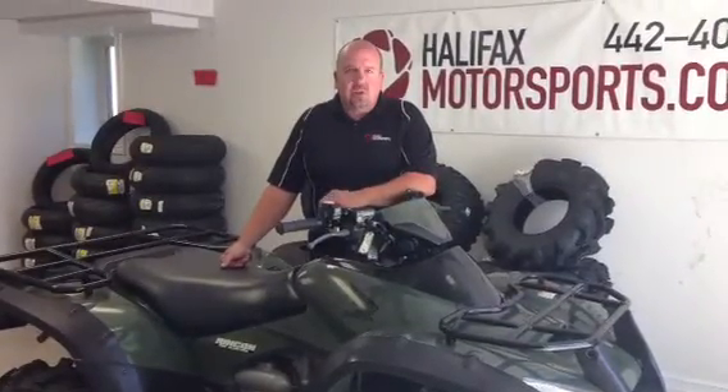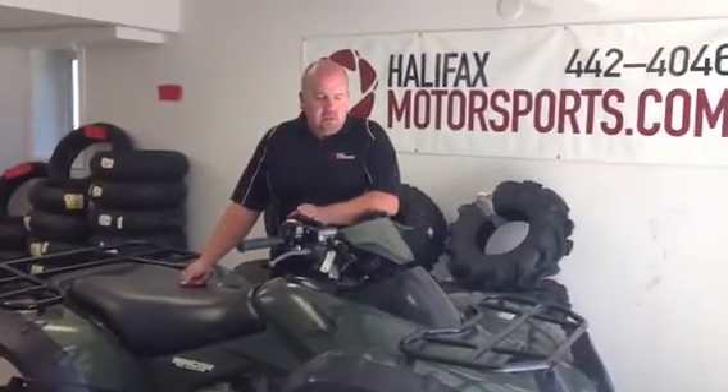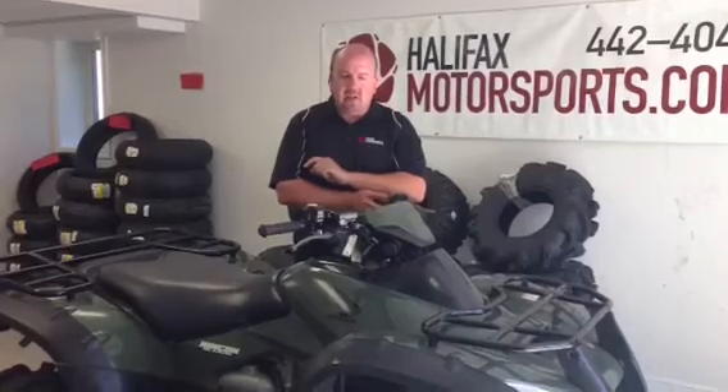It is Honda's top model when it comes to their ATV line. You can switch in and out of two and four wheel drive. You can switch from being fully automatic to an electric shift where you can control the shifts up and down on the left handlebar here.